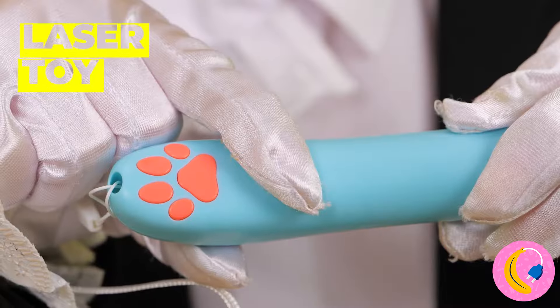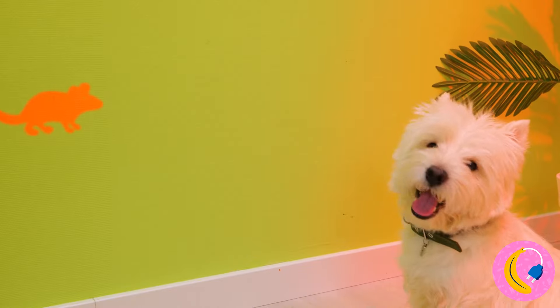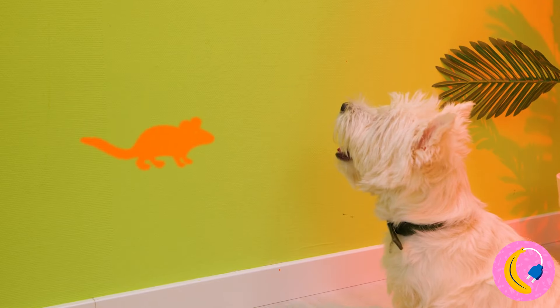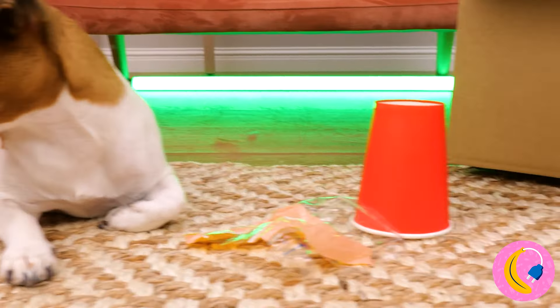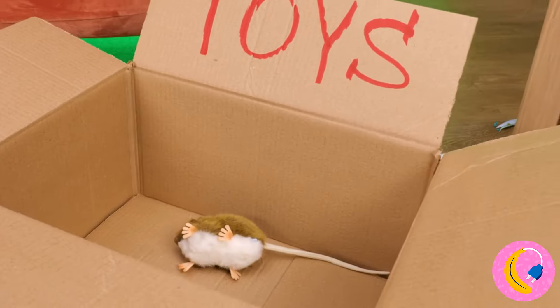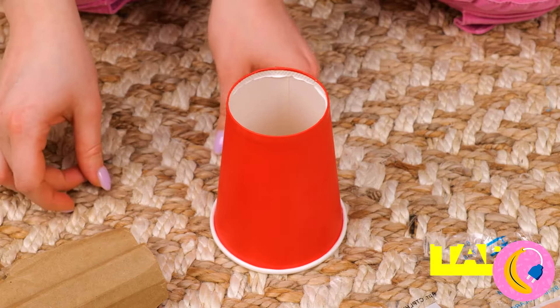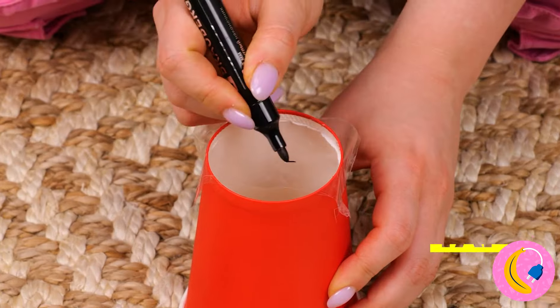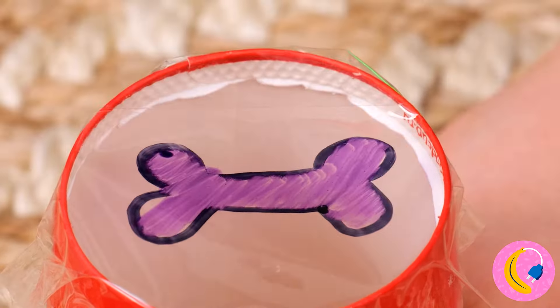Who says laser toys are just for cats? You don't need nine lives to catch mice. Mice are fun and all, but let's try something else. Draw something you know your dog will like using this transparent material. Now let's shine a little light on the situation. Game on!